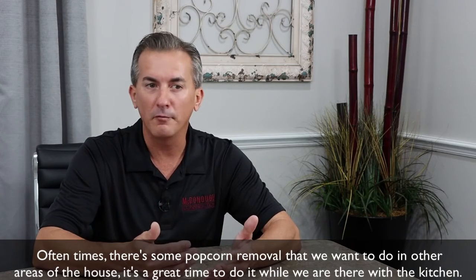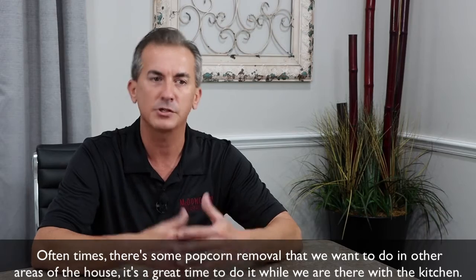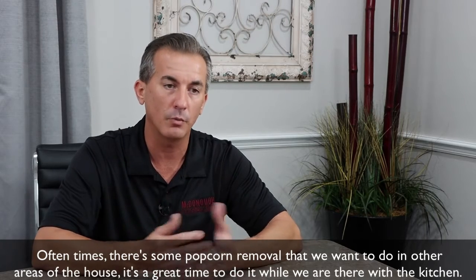Oftentimes there's some popcorn removal that we want to do in other areas of the house. That's a great time to do it while we're there with the kitchen.